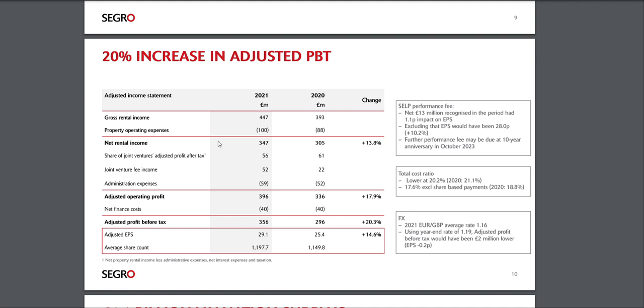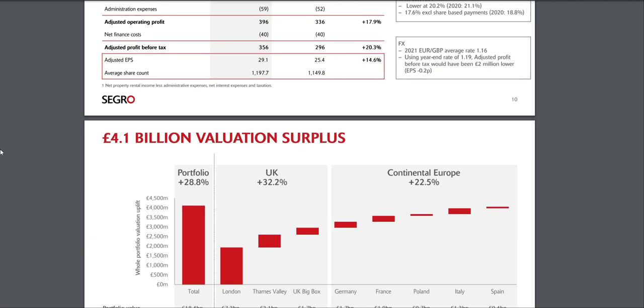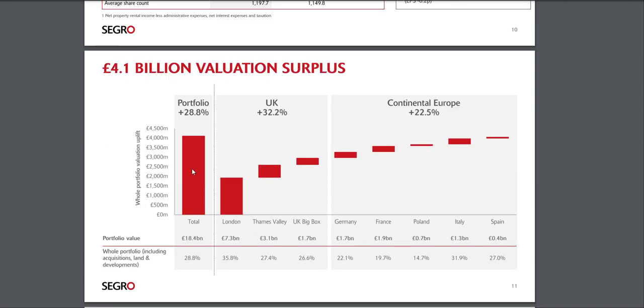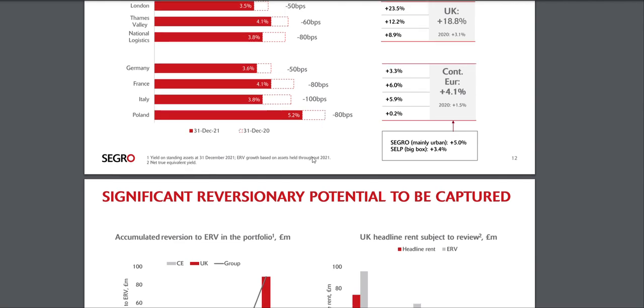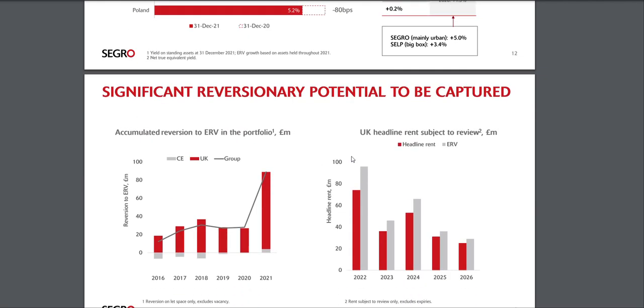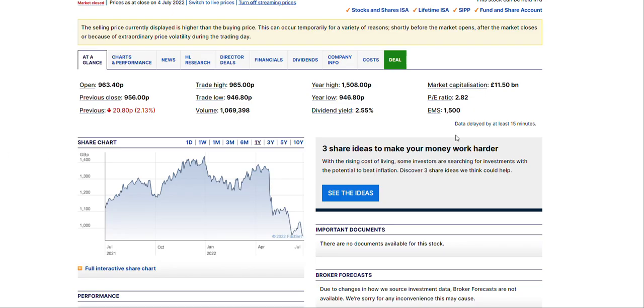There's a lot more to look at in their financials — valuation, portfolio breakdown by UK and continental Europe. I've purchased a few shares so far and I'll share that towards the end. The market cap is only about 11.5 billion dollars, they pay a nice dividend of 2.55%, and their P/E is 2.82 right now, so it does seem undervalued. I'm definitely adding to it over the next few weeks and months.